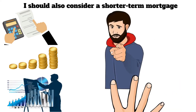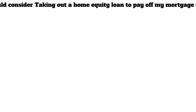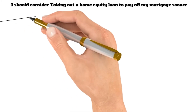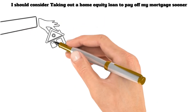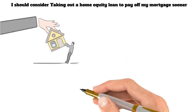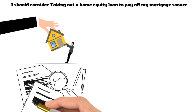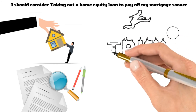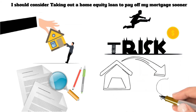If you still ask yourself how can I pay off my mortgage faster, here are more ways. The sixth way is to consider taking out a home equity loan to pay off your mortgage sooner. By borrowing against the equity in your home, you can get a lump sum of cash to pay off your mortgage balance. This can save you thousands of dollars in interest payments and help you become mortgage-free faster. Of course, taking out a home equity loan is a big decision, and it's essential to understand the risks before proceeding.